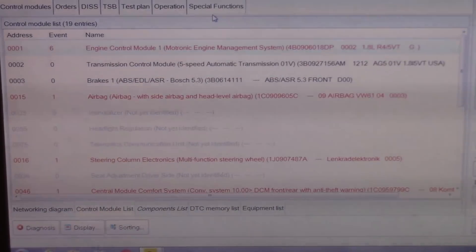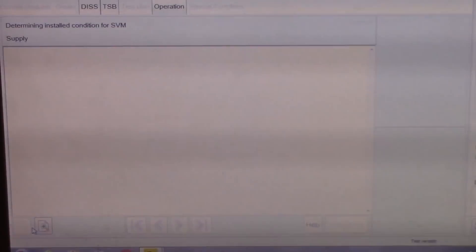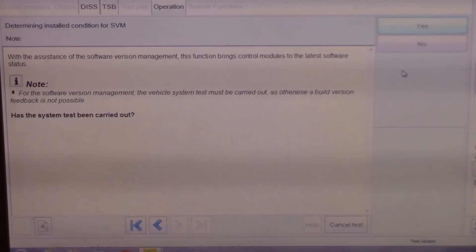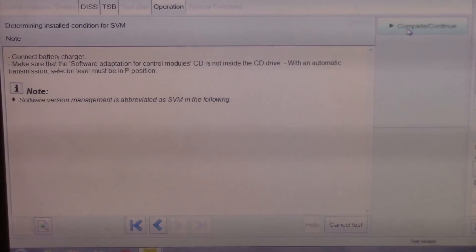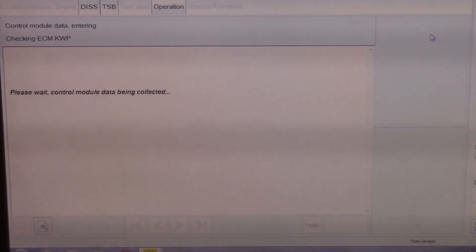So we'll go back to Diagnosis, Special Functions, and we're going to Adapt Software — Perform Test. With the assistance of Software Version Management, this function brings control modules to the latest software status. We'll hit Yes. Connect the charger, make sure there are no CDs in the drive, and the auto trans is in park — this one is in park. Then enter the unit SVM code for the bulletin, and we'll let that do its thing.